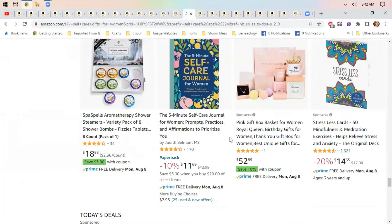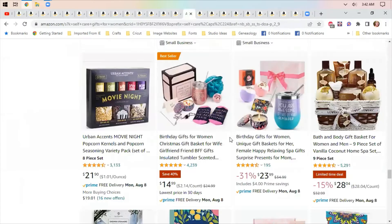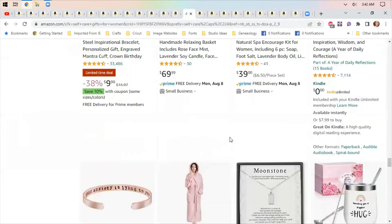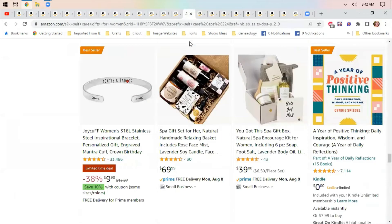There's a whole page of self-care gifts on Amazon and some of this stuff looks like it would be really nice to have.